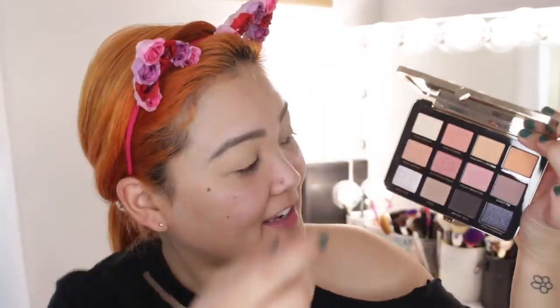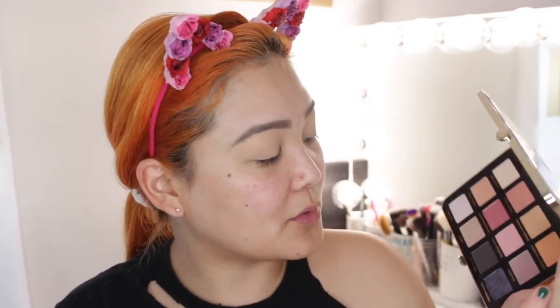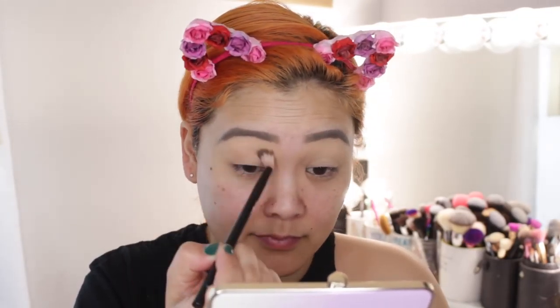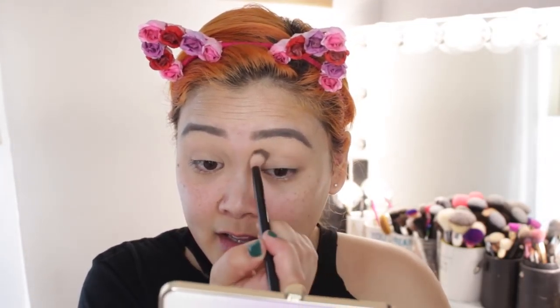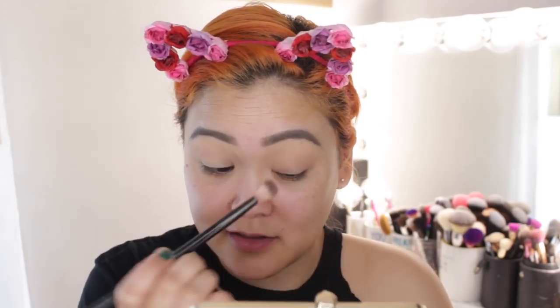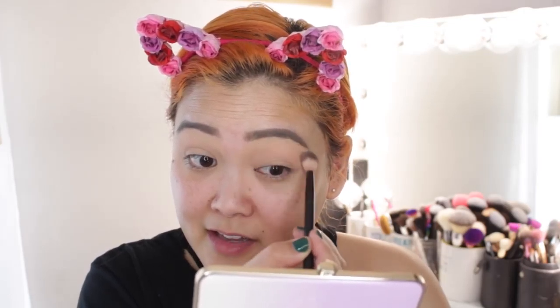Now for eyeshadow — this is the Too Faced White Peach palette. It's so pretty. I feel like the colors are all fairly easy to wear. There's a purple which I love because out of all the crazy colors, purple is the easiest to pull off, and there's orange which obviously matches my hair. I'm starting with the shade Peach Sorbet on a fluffy blending brush, blending it into my crease with windshield wiper motions as my transition shade.